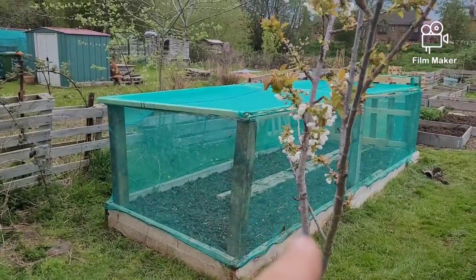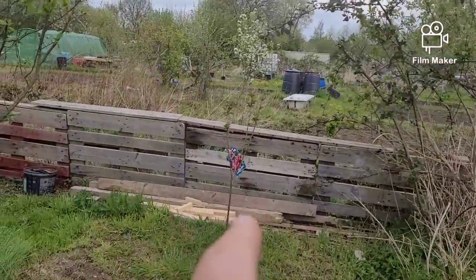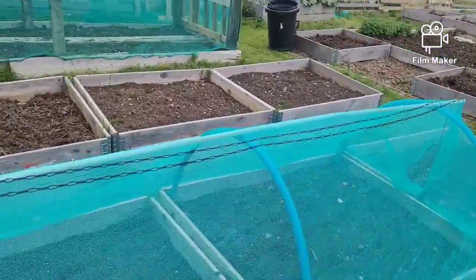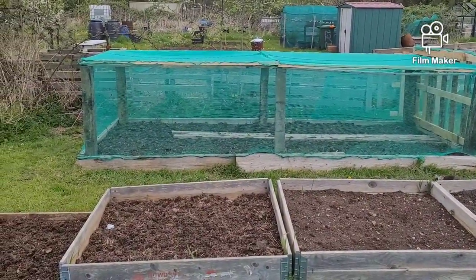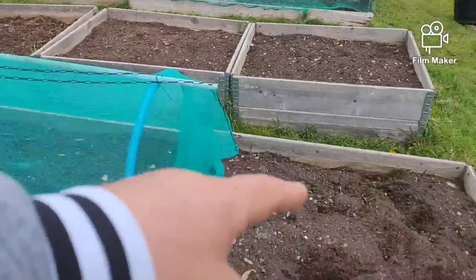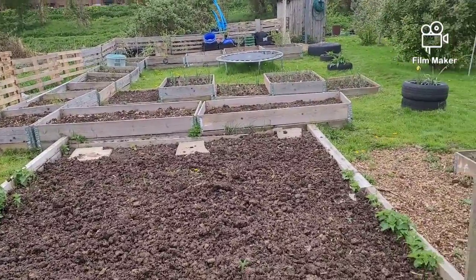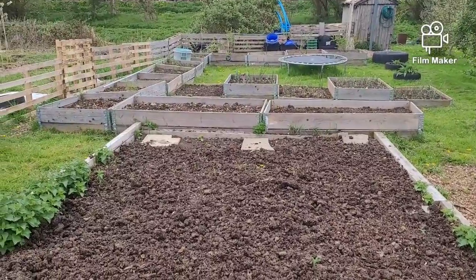Cherry tree finally blossomed — took ages. Other cherry tree over there. My leeks are in that one — two beds of leeks. I've finished my little brassica cage. So they need to be topped up with horse muck — I don't know, I'll just leave it as it is. The pumpkin beds are topped up. I don't have to grow pumpkins in this — or grow them at the front like I did last year in the horse muck bin.